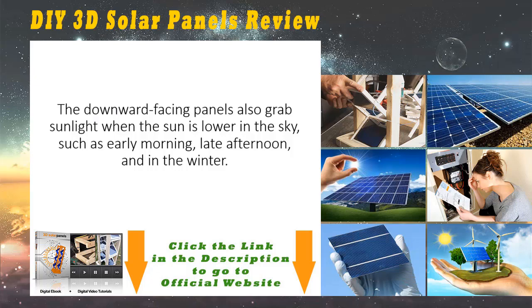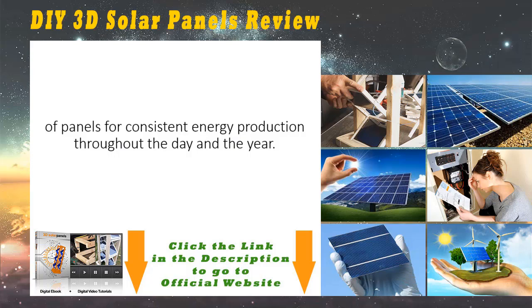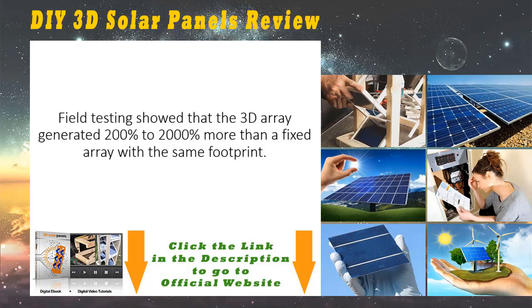Using this 3D arrangement, the reflected light reaches the panels that are angled downwards. The downward-facing panels also grab sunlight when the Sun is lower in the sky, such as early morning, late afternoon, and in the winter. MIT researchers first developed a computer model that ran simulations to determine the optimum configuration of panels for consistent energy production throughout the day and the year. Then they built several models and attached them to the roof of an MIT lab building. Field testing showed that the 3D array generated 200 to 2,000 percent more than a fixed array with the same footprint.